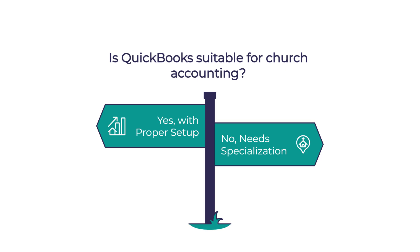QuickBooks dominates the accounting software market with nearly 67% market share, which is pretty remarkable. But churches often wonder if it's really designed to handle their unique financial needs. Because church accounting isn't exactly the same as business accounting. Not at all — churches operate on what's called fund accounting, which is quite different from typical business accounting.